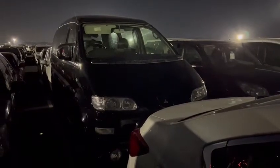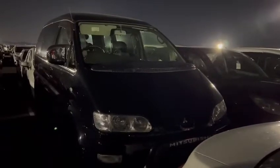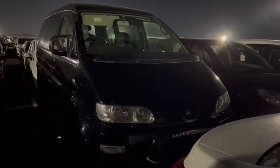Hello viewers! Today I'd like to introduce you to this 2005 Mitsubishi Space Gear Active Field Edition.